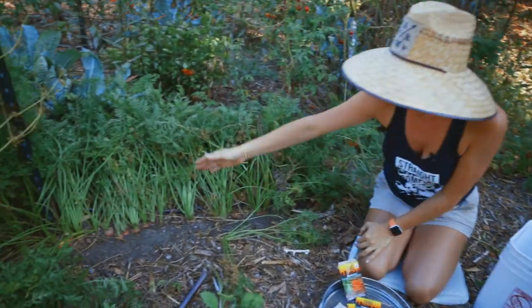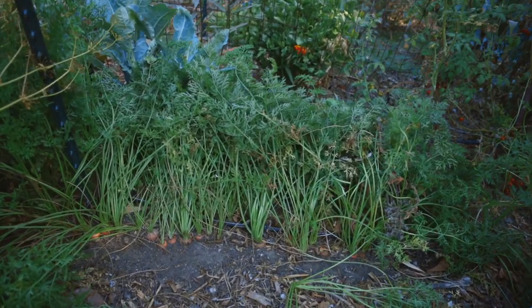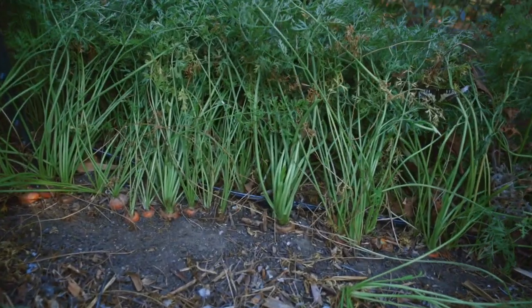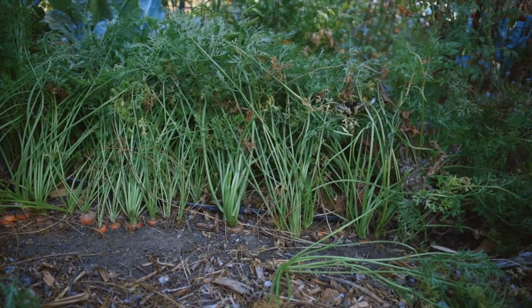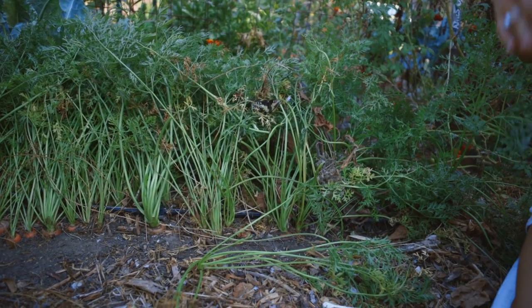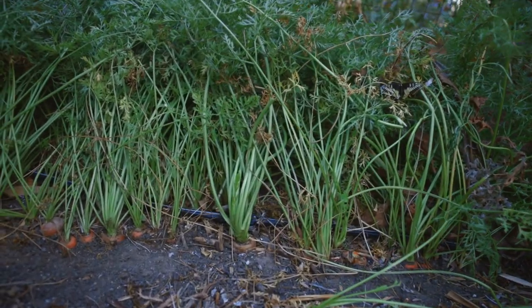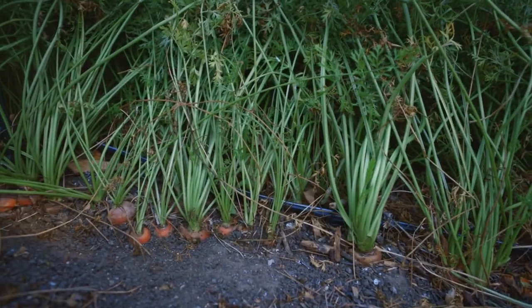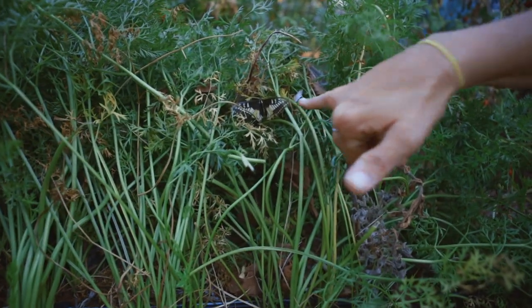We actually have a row of carrots here. This whole area was planted with pelleted carrots. What's beautiful is they're at near-perfect spacing and I didn't have to thin them. All we did was plant the carrot seeds at the correct spacing because we actually could see them, and then we let them grow. Oh look, look what we got hiding in there!